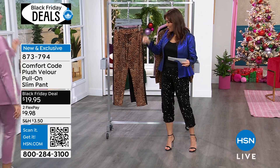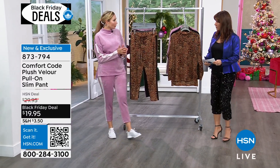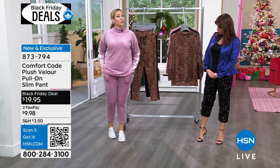Amy West is wearing hers in the Orchid. What size are you in? I'm in the medium - both medium and medium. That's my true to size for Comfort Code, so we're very consistent with our sizing and generally designed for ease of fit, so very roomy.